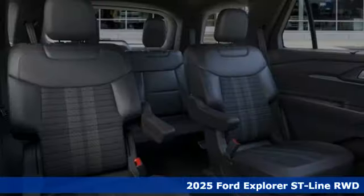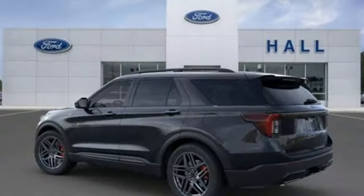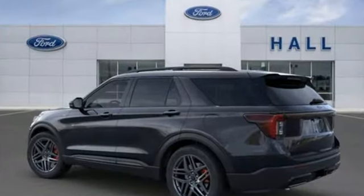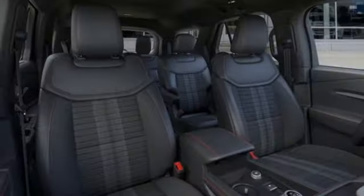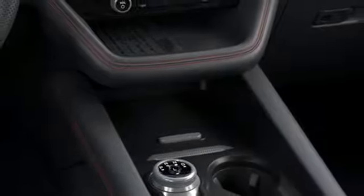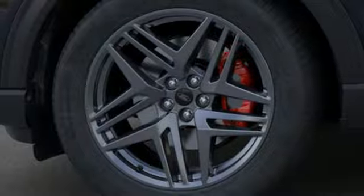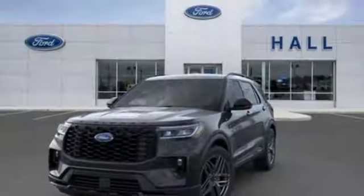It comes with all the amenities you need: intercooled turbo inline four-cylinder engine, dual zone climate control, integrated navigation system with voice activation, steering assist cruise control, heated steering wheel, Wi-Fi hotspot, streaming audio, trailer hitch receiver, doors and push button start proximity key, and automatic transmission.